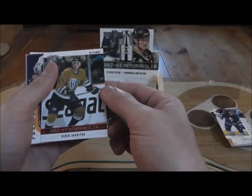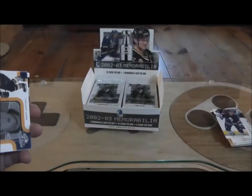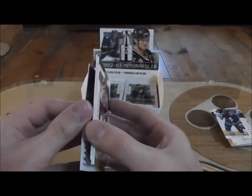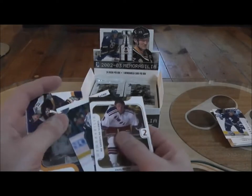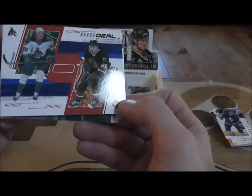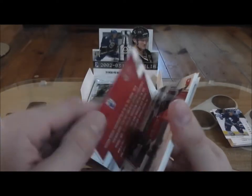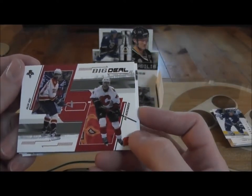Red parallel here — Denis Arkhipov, 54 of 200. And franchise players: Scott Hartnell. Big Deal: Jeremy Roenick and Alexei Zhamnov. Another Big Deal: Valeri Bure and Rob Niedermayer — not Bob Niedermayer.